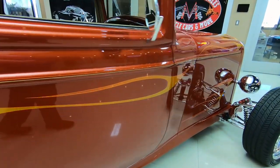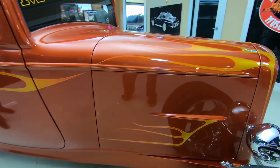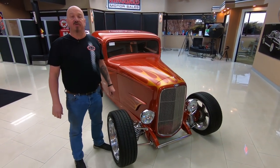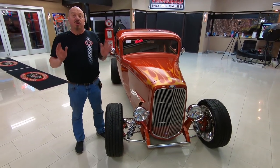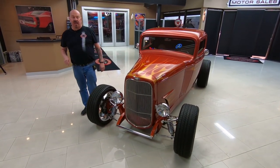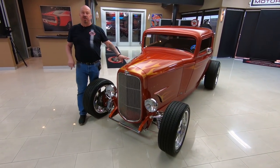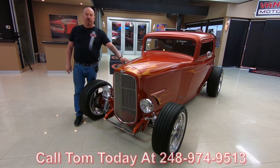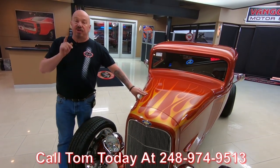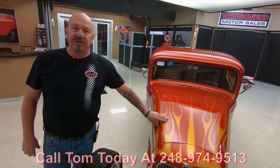Here at Vanguard Motor Sales we don't do any consignment whatsoever — we own all the vehicles here. Right now we've got about 235 cars in stock and we own every one of those cars. We check these cars out before we bring them to the shop, and when they get here we inspect them so we can answer any questions you have. Call us at 248-974-9513. Tom will tell you anything about this car you need to know. I've got about 35 years of experience in the business and I'm in charge of picking out every one of these cars, so just give Tom a call.